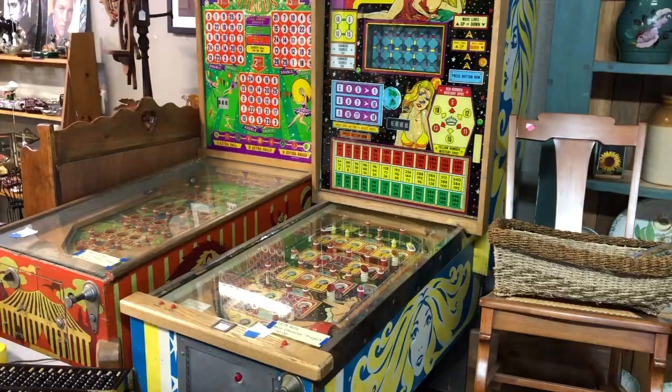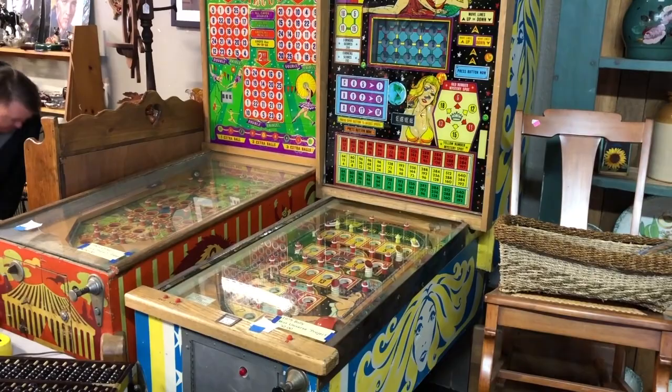You go in, and this is the first thing you see: large vintage pinball machines. I'm not particularly into them, but you've got to still think that they're pretty fantastic. You get inside and you say, oh, this should be a good place.